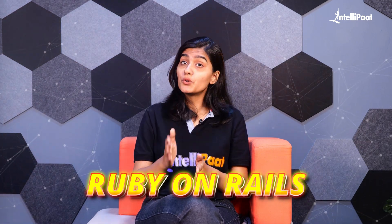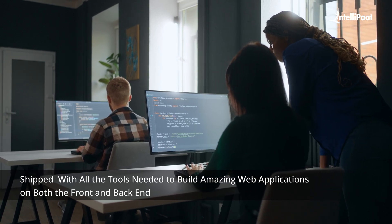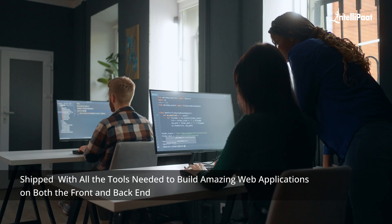One more powerful back-end framework is Ruby on Rails — which scales from Hello World to IPO. It is a full-stack framework written in Ruby, shipped with all the tools needed to build amazing web applications on both the front-end and back-end.